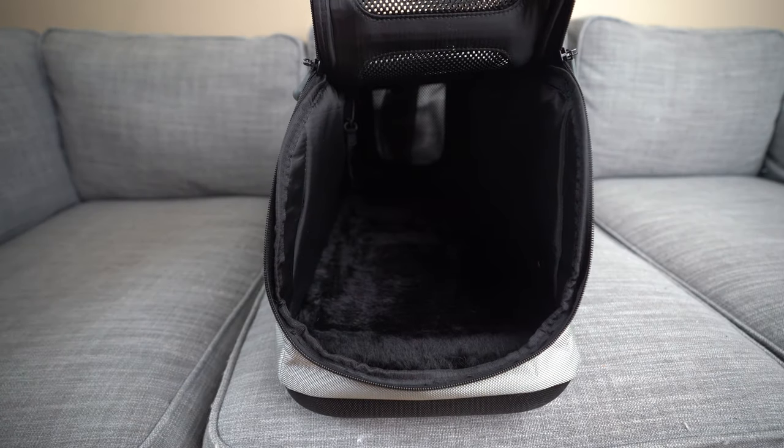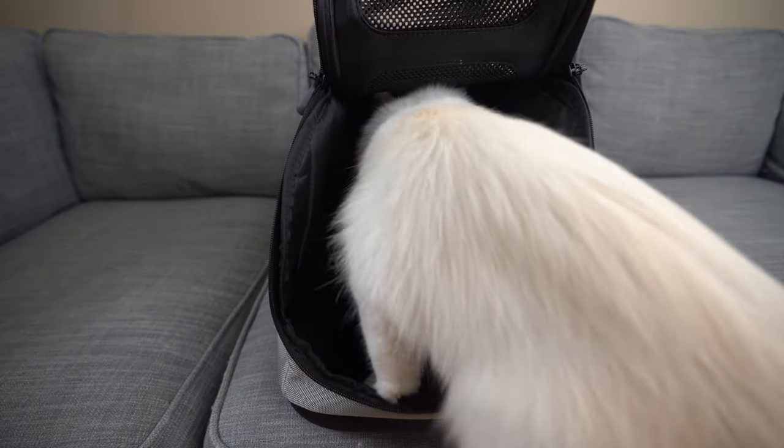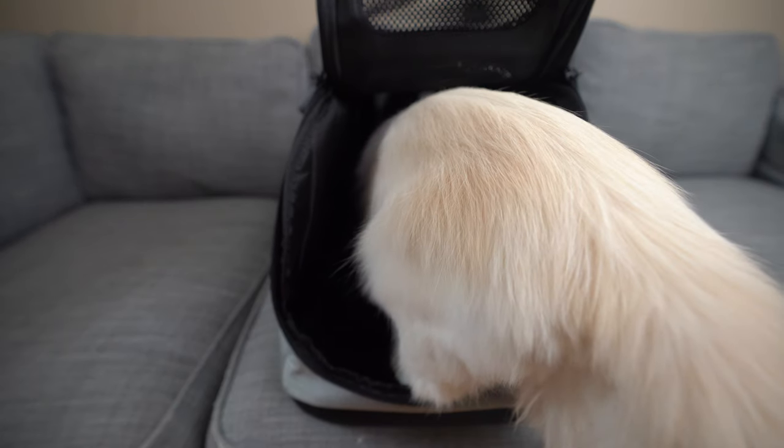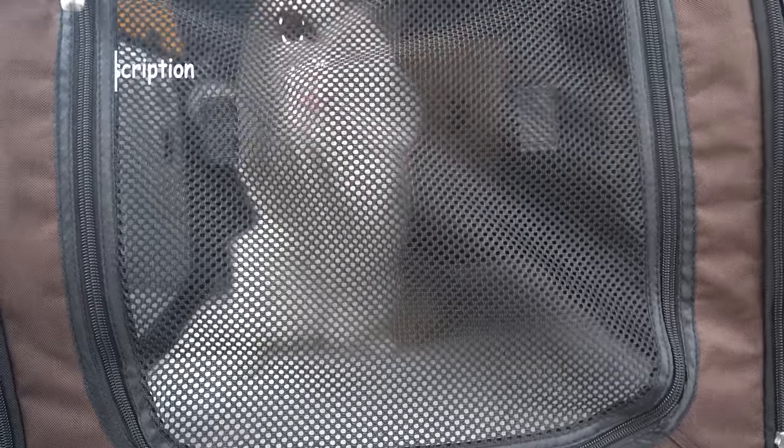Next, you want to introduce your cat to a good pet carrier several weeks ahead of the move. Your cat is going to be spending a good amount of time in that carrier, so make sure it is comfortable for your cat. This will make the transition easier on moving day as you take them to their new home. Choose a carrier suitable for your move — whether you have to fly to your new home or take a long car ride, you want a high-quality carrier that keeps your cat safely inside and comfortable.